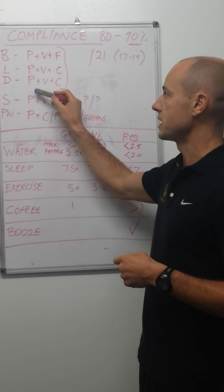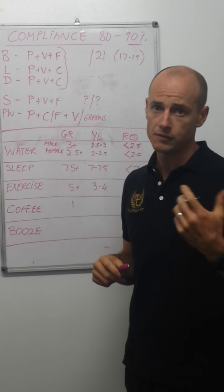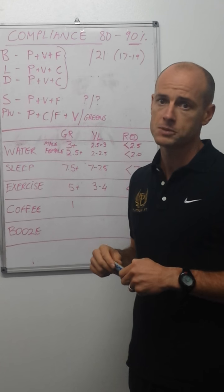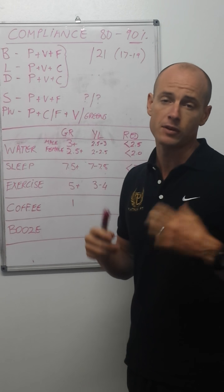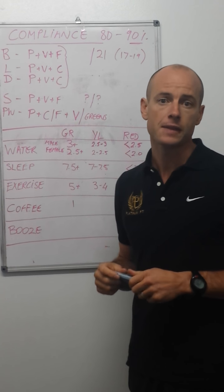For dinner, it's the same: protein, veg, and you can have a bit more carbs there — particularly if you have issues with sleep, you probably want a bit more carbs. If you have a little bit of fat here and there, some olive oil on your salad, that kind of thing, that's not a big deal either.